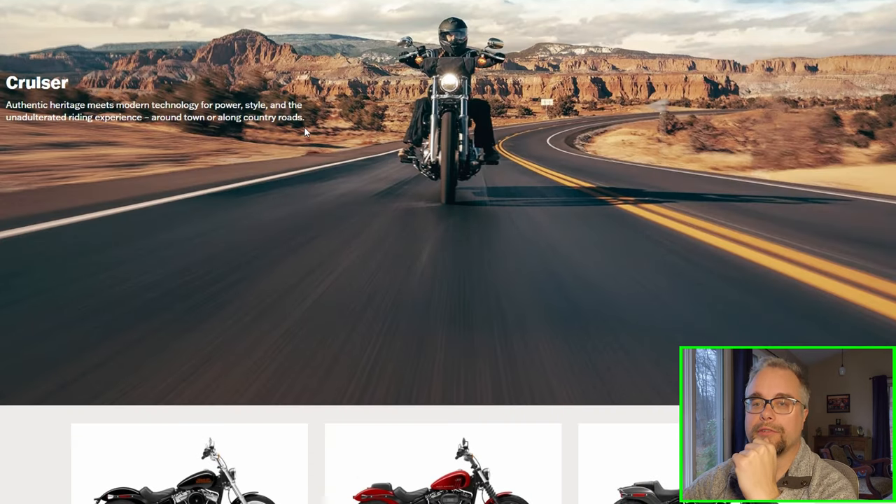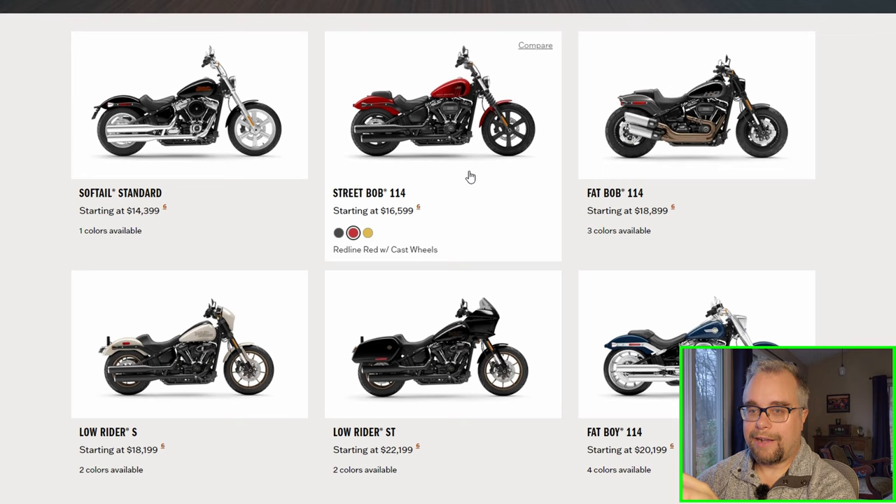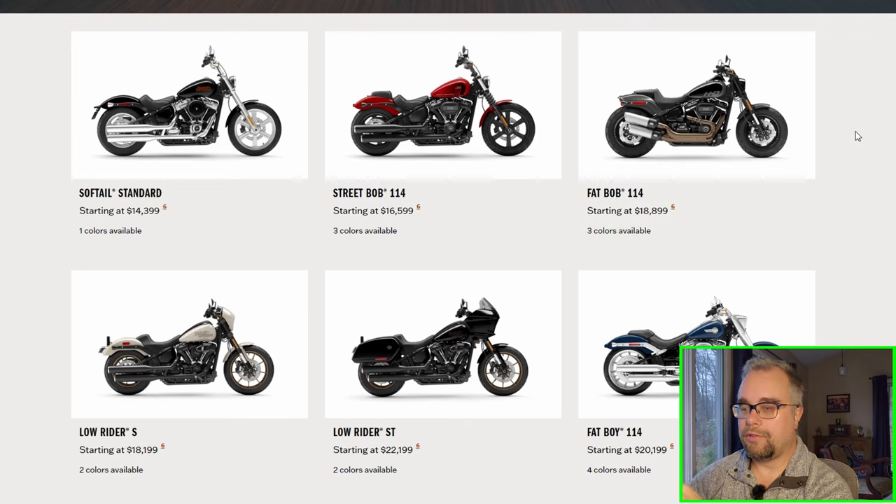Leaving the Sportsters, let's go down to the Cruisers. The Cruisers are now all Softails — there's nothing else here. That's good in my opinion because the new Softail frame is fantastic. I love Harley's new Softail frame. I think it rides better than the Touring frame now, if I'm being honest. I wish they would change the Touring bikes to use the Softail design as well — single rear monoshock, lighter chassis.